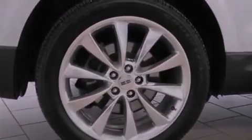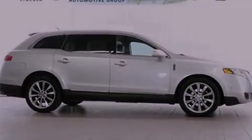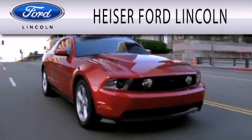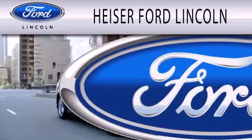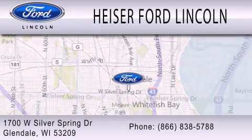Stop by today and test drive this vehicle for yourself. Heiser Ford Lincoln is dedicated to doing everything possible to ensure that the experience you have selecting your next vehicle is as pleasant as possible. We are located at 1700 West Silver Spring Drive in Glendale.